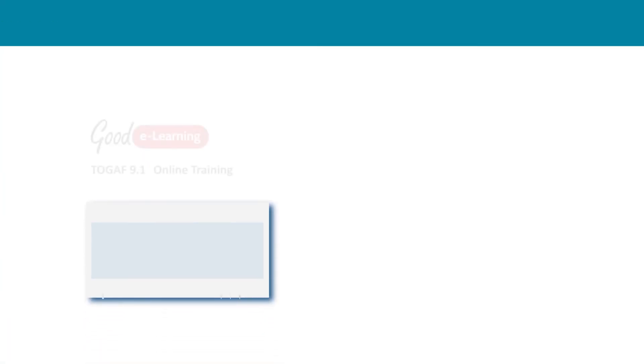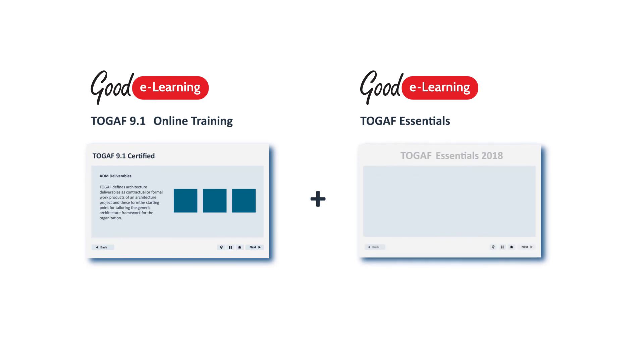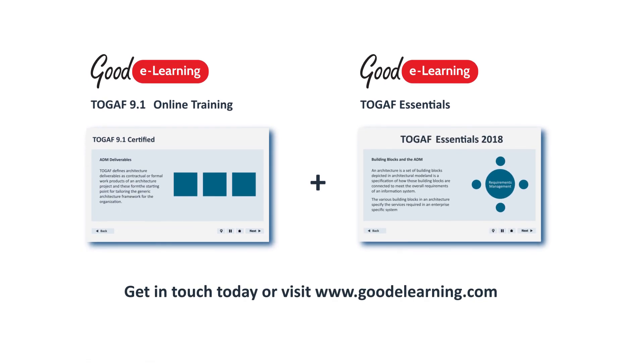If you're not yet TOGAF certified but would like to be, Goody Learning can provide you with the online 9.1 TOGAF course along with the essentials course to get you fully up to date. Get in touch today or visit GoodyLearning.com for more information.